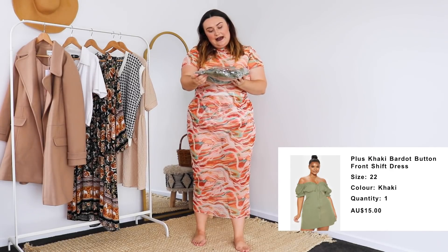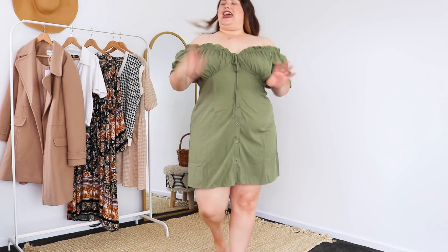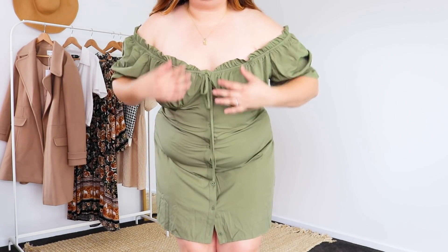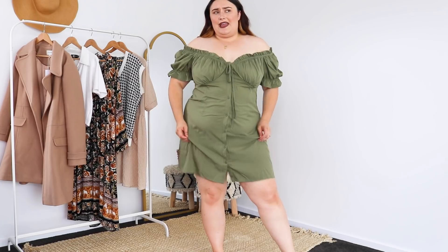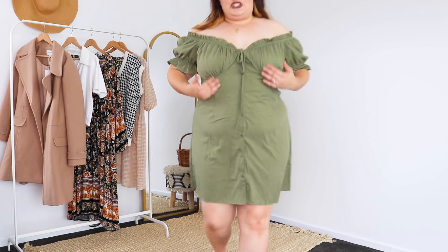Hopefully this one is going to be a winner — the Plus Khaki Bardot Button Front Shift Dress, size 22. This is the khaki number on. I don't hate this, I'm not going to lie — it does a pretty good job. What is annoying is that there's no function up the top to make this tighter, which is kind of needed because it's very loose up there, whereas here it fits perfectly. I might get my sewing machine out and fix this up. But overall I'm not mad about it. I actually quite like how long the dress is, how long the sleeves are, and you can wear it on or off the shoulder. It's actually a thicker, nicer material — it kind of feels like a denim-y but not too thick. Really, really nice. It has panelling which helps make it look a little bit more corset-y.